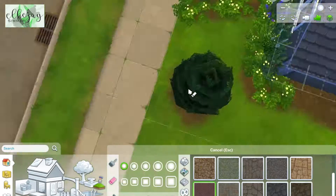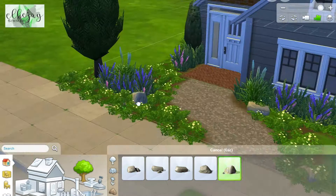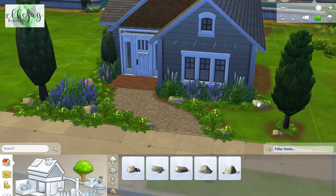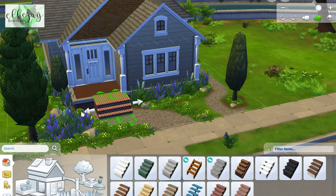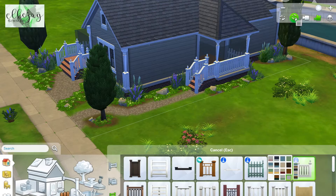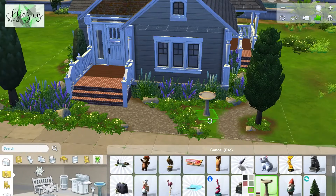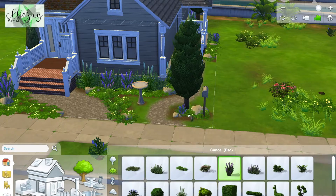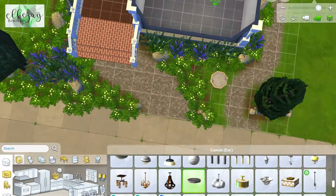I think laying that base is definitely helpful so you're not just going in blindly placing things everywhere. I really love doing landscaping on these houses — it's super fun. I love the bushes and flowers the Sims gives us, and I especially love those lavender plants. I think they match with any kind of house decor and just give it a little bit of a cottagey feel.